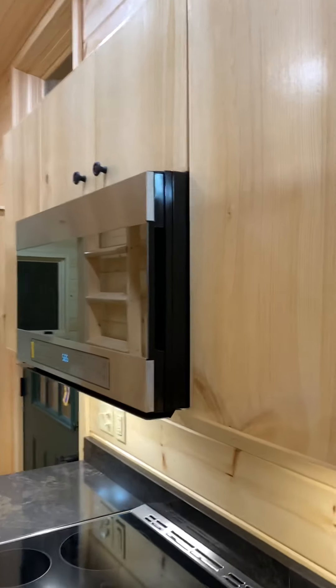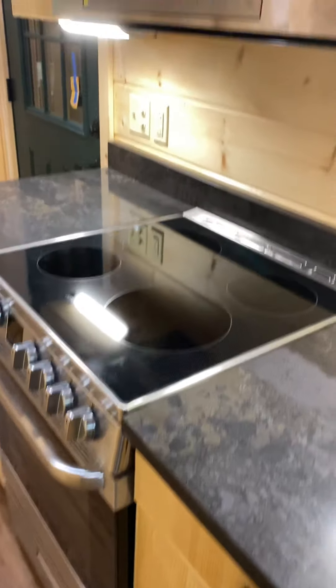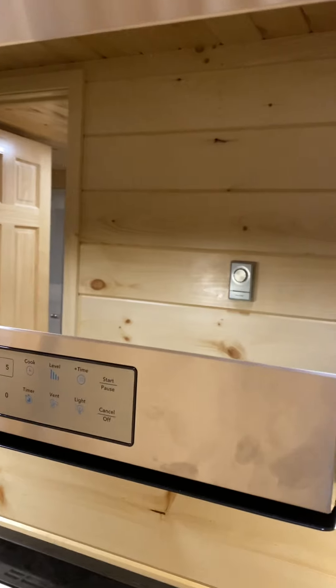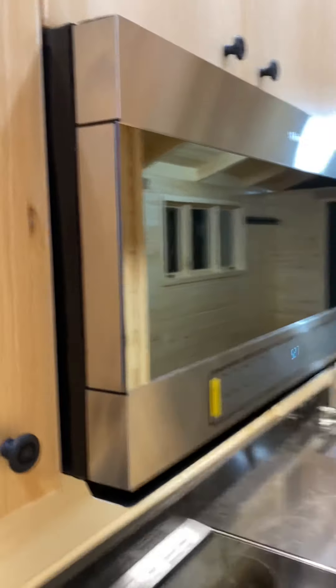As we come down, there are more cabinets, an electric glass top — a nice stove. And a really nice microwave that has a mirror on the front of it. As I walk by it, that mirror is quite effective.